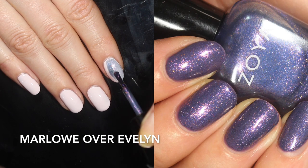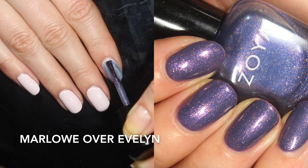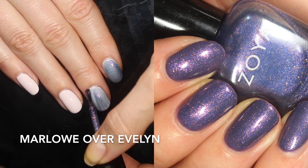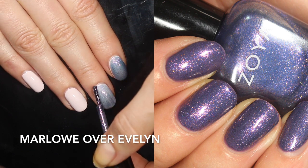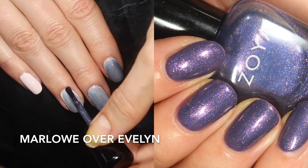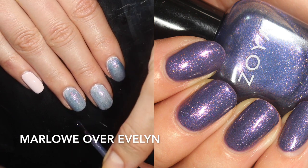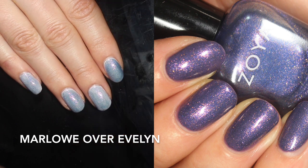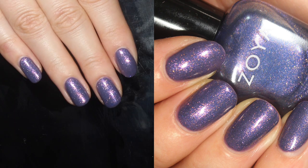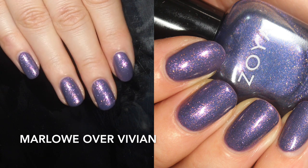This is Marlowe, shown swatched over Evelyn on the left and over two coats of Vivian on the right — I wanted one light and one dark base to show how it looks. This topper is very pigmented, so I'll demonstrate a common mistake: I put too much polish on my pointer finger and tried to reel it back for the other fingers, resulting in uneven coverage. You just have to be careful about the amount of topper you're using. I like this one over a dark color a lot better. It's described as a duochrome with rose gold shimmer and a slate blue base, worn alone or layered with any creams. I definitely prefer it layered — alone it needed about three coats.